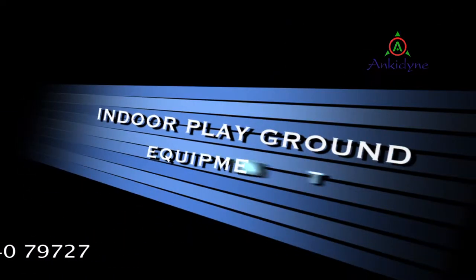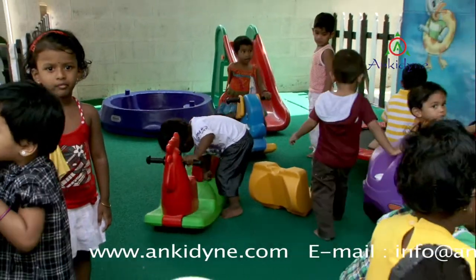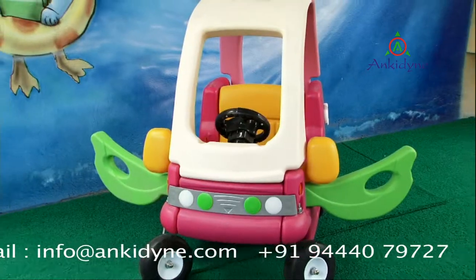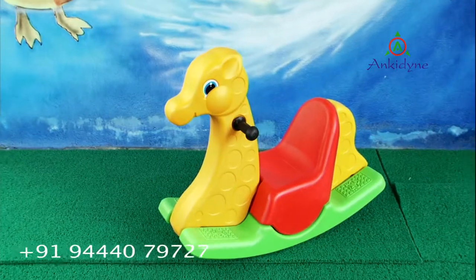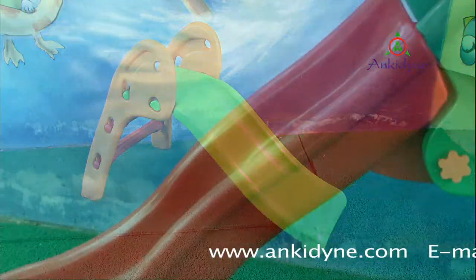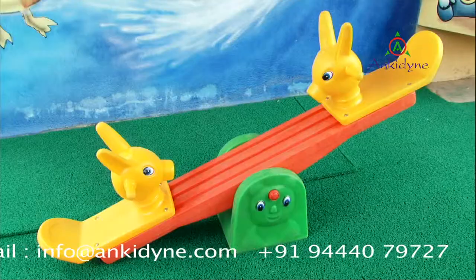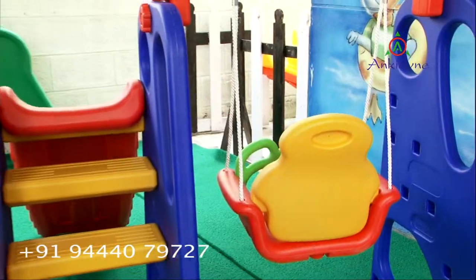Watching joy in toddler space is a real boon. Ankydine takes up the pride for bringing in unlimited cheer and joy through colorful, safe indoor toys like plastic slides, ball pools, rockers, seesaw, trampoline and many more.